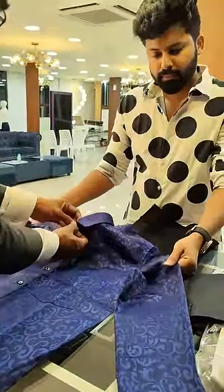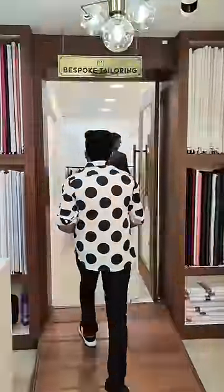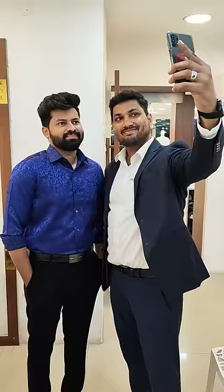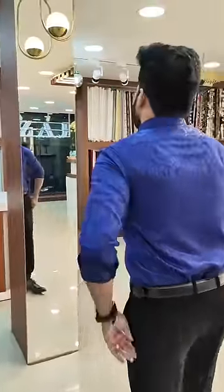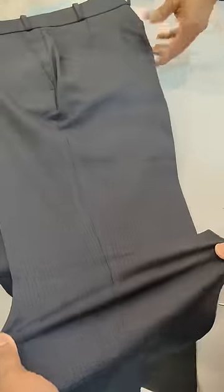I picked it up as a normal shirt and tried it first. This blue shirt with black pants looks very premium and classy. The prints are super shiny and luxurious. The pants are formal but made of stretchable material, making them very comfortable to wear.